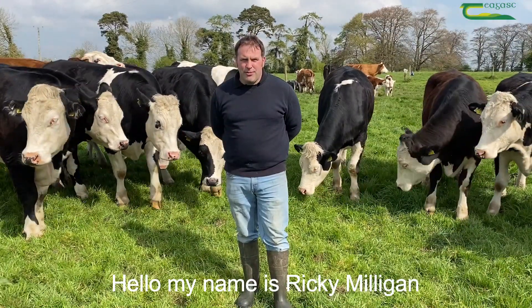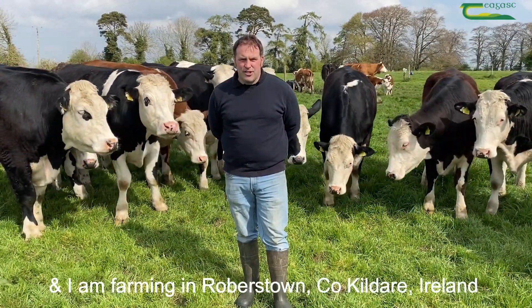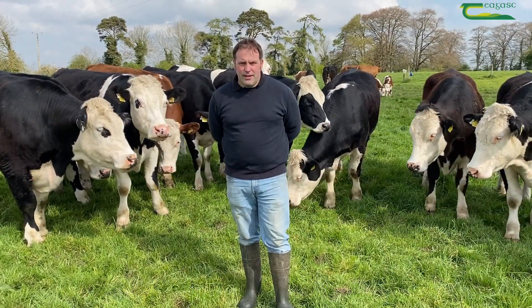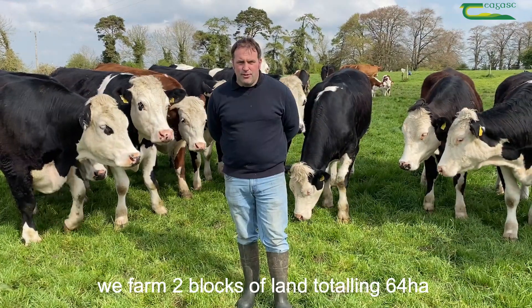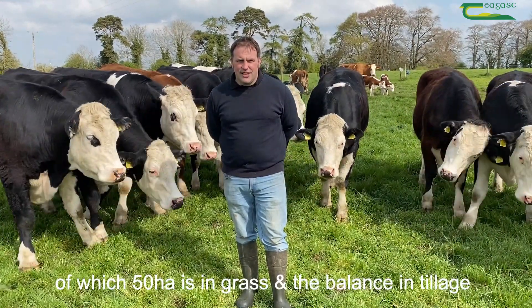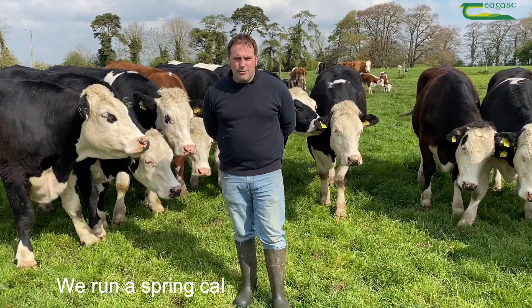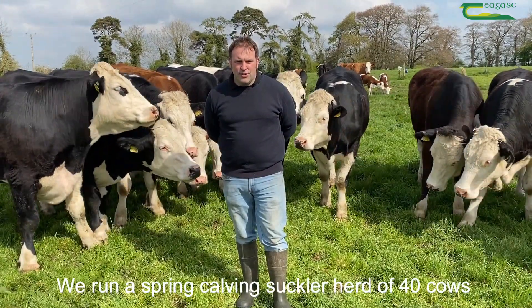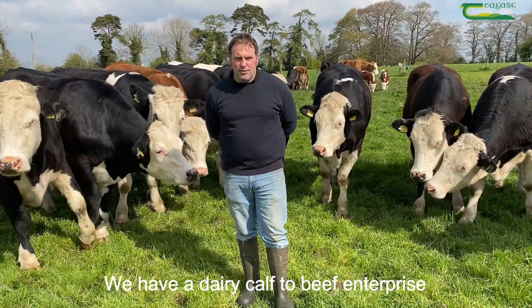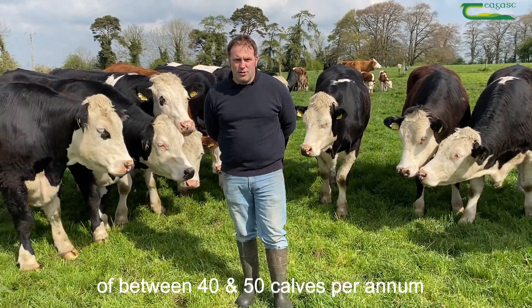Hello, my name is Ricky Milligan and I'm farming in Robertstown, County Kildare, Ireland. I farm in partnership with my father Henry. We farm two blocks of land totaling 64 hectares, of which 50 hectares is in grass and the balance in tillage. We run a spring calving suckler herd of 40 cows and a dairy calf to beef enterprise of between 40 and 50 calves per annum.